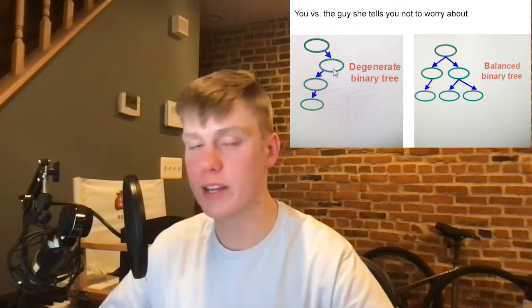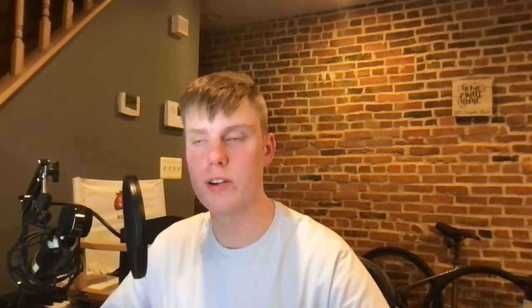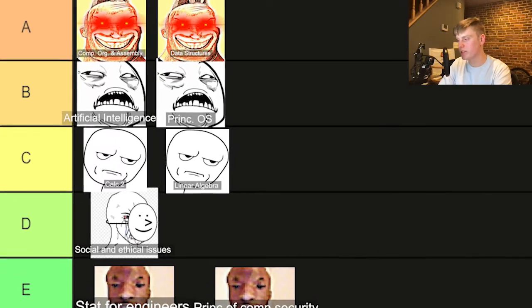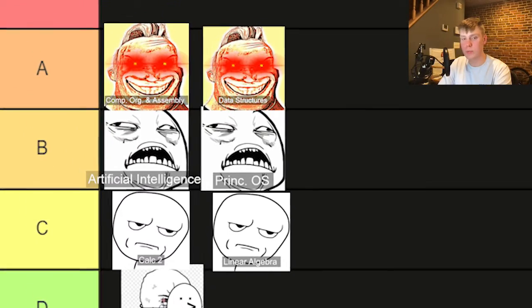Next we have the infamous data structures. Data structures is arguably one of the most important classes in computer science, so you definitely want to do well there. I had the best professor I could get for data structures. The exams were pretty easy — I took this class over COVID, so he made the exams way simpler than they used to be — but the projects were a lot heavier and more involved. We had to do a lot of nested data structures: linked lists in a linked list in a binary tree, priority queues. It was definitely hell. You get through that class, but it had me sweating some nights because I'm the type of person who waits until the last second to do a project.